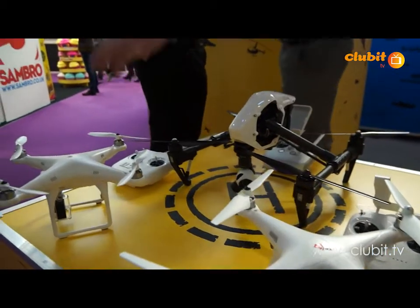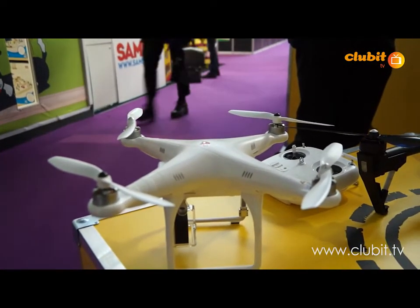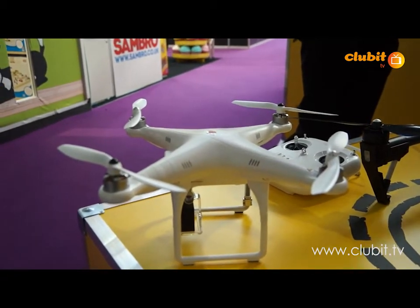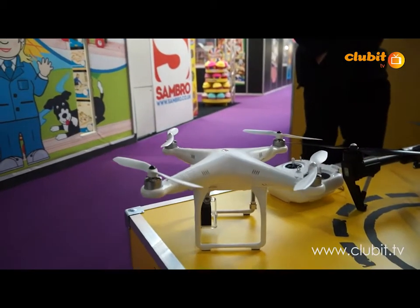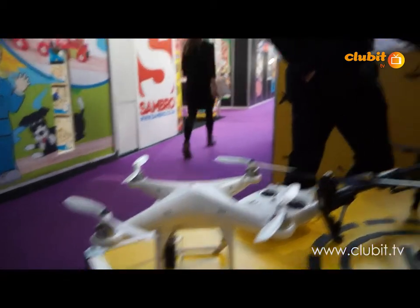So this DJI Phantom 1 doesn't come with a camera. That's for someone who already has a GoPro camera and wants to take action shots of their yacht or themselves skiing or whatever they want to do. It's got a 150-metre range, so you can literally go up under low clouds and shoot yourself doing whatever you want. It's a quadcopter with GPS, which is always a good feature.